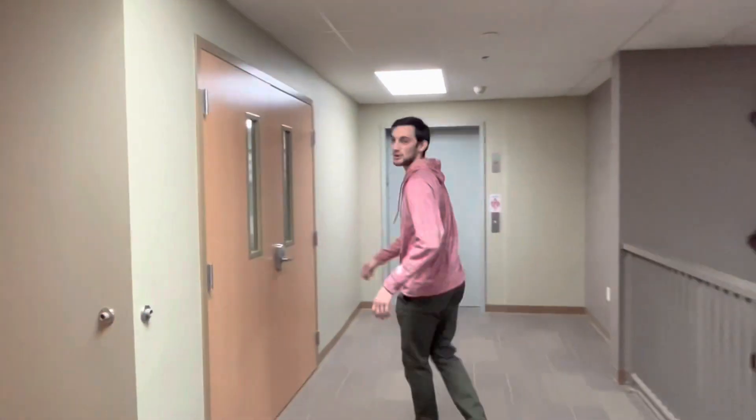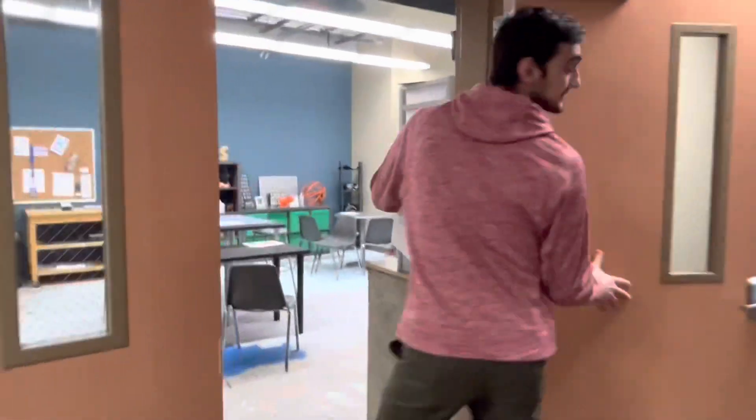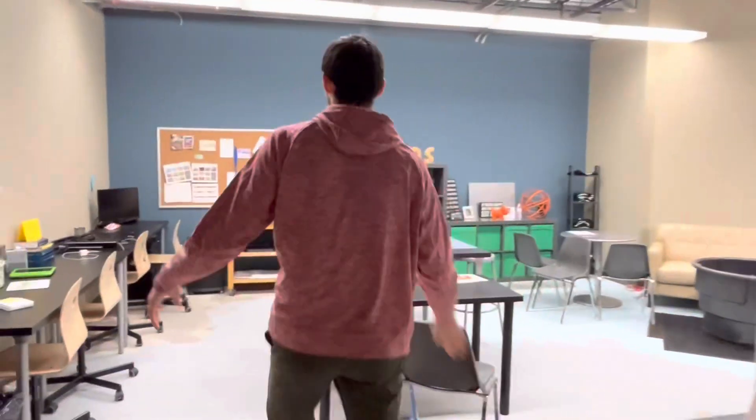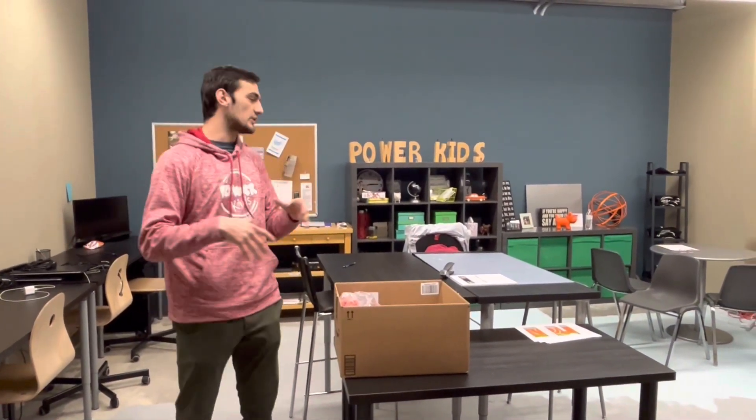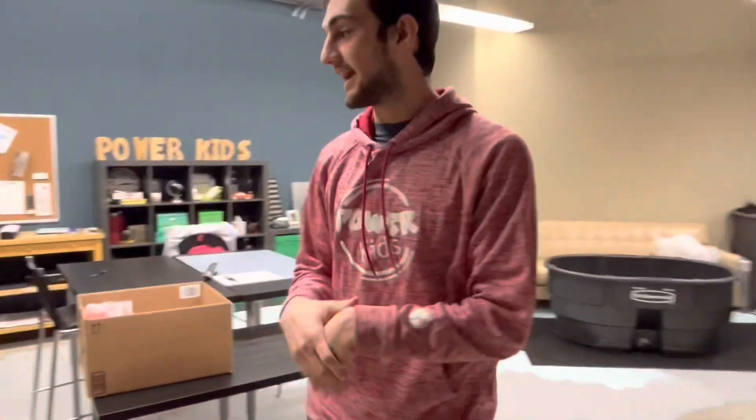Then over here we've got the work room. This is where all of our Power Kid staff and our volunteers come and we work together and make sure that everybody is safe. We keep some supplies in here as well. And this is our base of operations, our NASA home base, if you will.